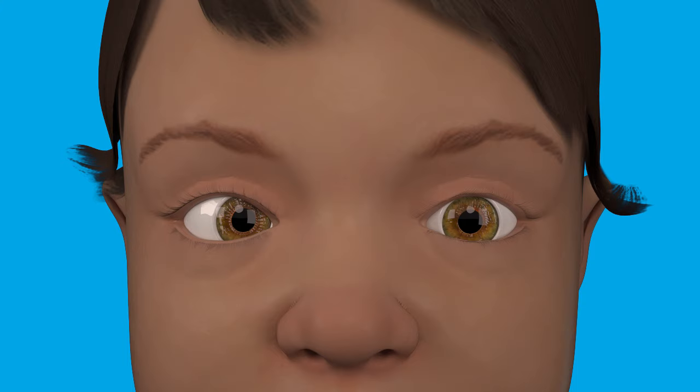However, if there is a problem with an eye muscle, both eyes may not move together and can end up crossing or drifting apart. This is called strabismus.